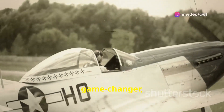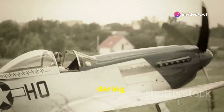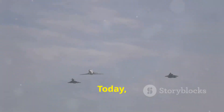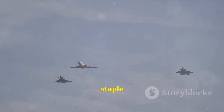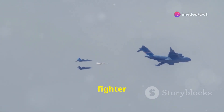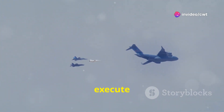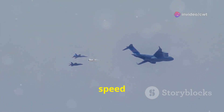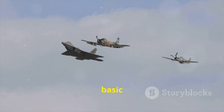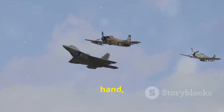It was a game changer, a testament to Immelmann's skill and daring, and it cemented his legacy as a pioneer of aerial combat. Today, the Immelmann turn remains a staple in military and aerobatic flying. Modern fighter jets, with their powerful engines and advanced flight controls, can execute this maneuver with breathtaking speed and precision. It's a testament to how far aviation has come, yet the basic principles remain the same: outmaneuver, gain the upper hand, and rule the skies.